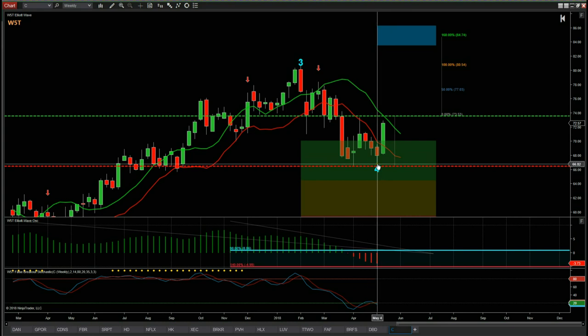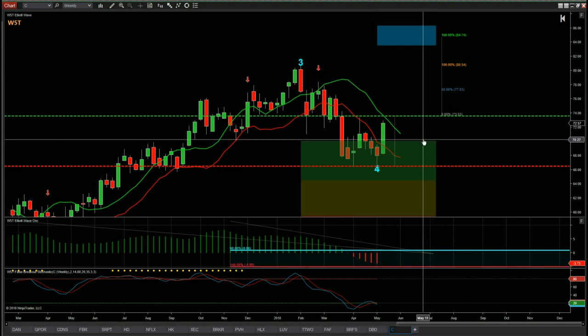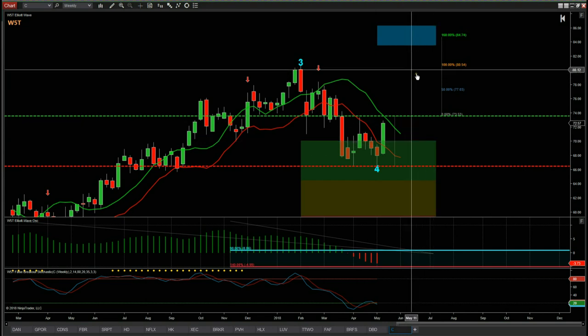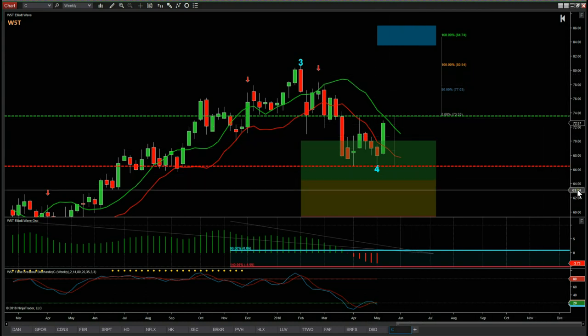The stop loss is just below the wave four low — the wave four low is $66.55, so we need a stop loss at $66.45. The target is around about $85–$86. As you can see, the risk-to-reward is 1 to 1.6 into our target zone, which gives us a really strong potential.